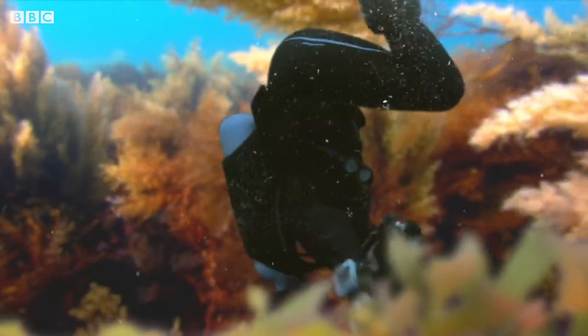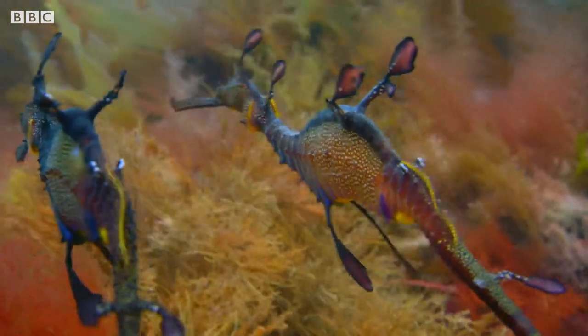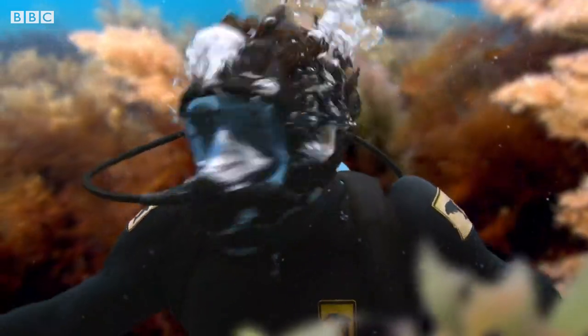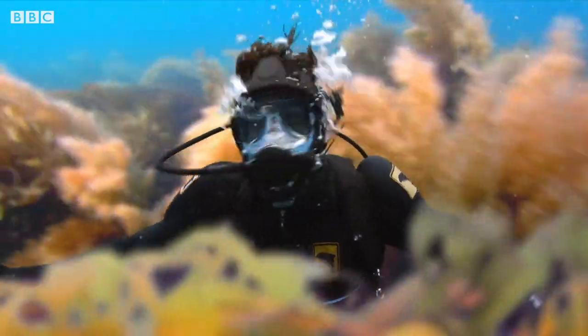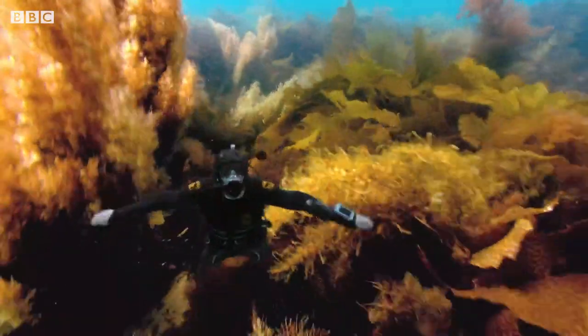What do you think? Would I make a good sea dragon? I guess they didn't like my moves. Where are they off to? I'll follow them. Hopefully they'll lead me to some babies that are just about to hatch. Wait for me!